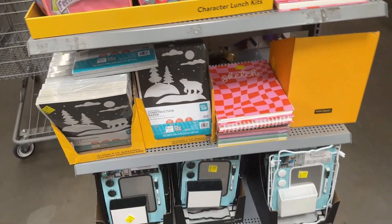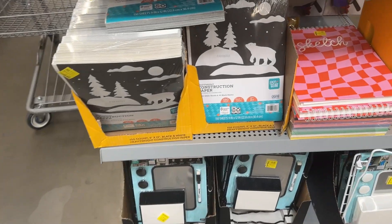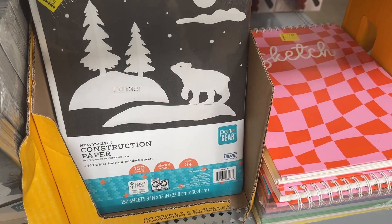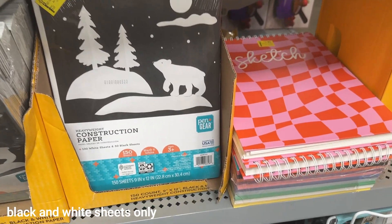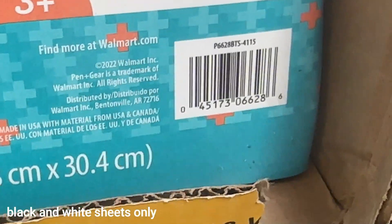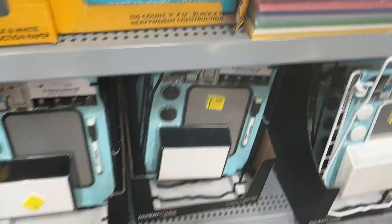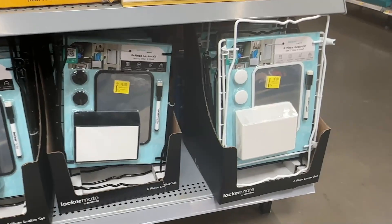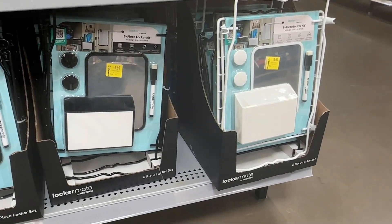Let's get started. Right here we have construction paper that has been marked down to two dollars — it was five dollars and twenty-seven cents. And then down here we have the six-piece locker kit that is now six dollars, it was twelve dollars and twenty-four cents.